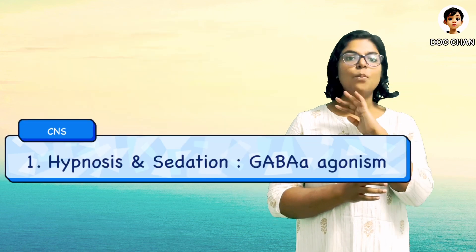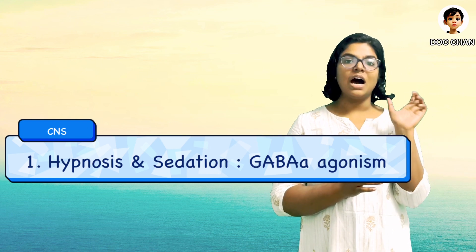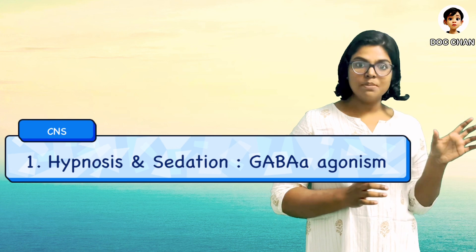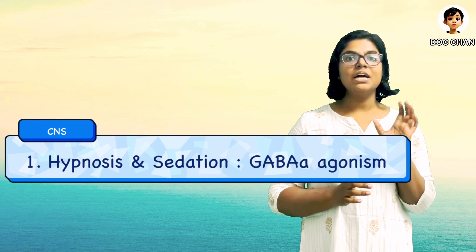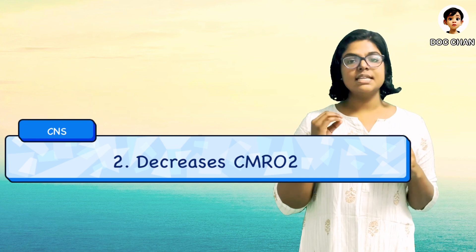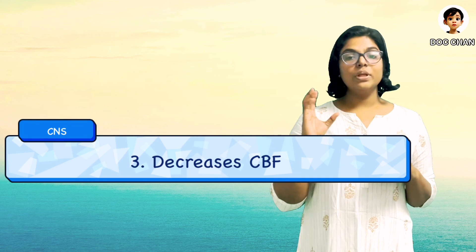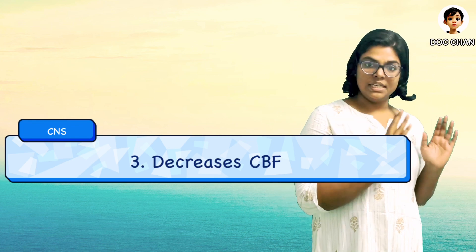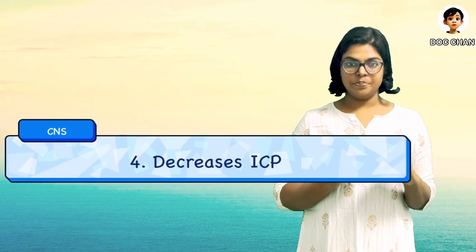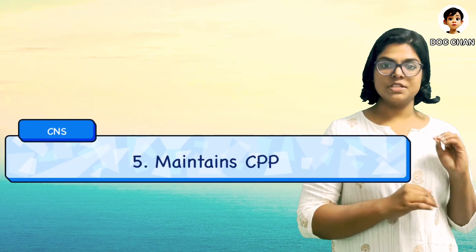Moving on to pharmacodynamics, let's start with the CNS. Most of the action of the drug is because of the R-plus isomer. In the CNS, it causes hypnosis in one arm-to-brain circulation time via GABA-facilitatory action. It causes a decrease in the cerebral metabolic rate of O2 and cerebral blood flow, without causing alterations in the mean arterial pressure. Thus, it also causes a decrease in intracranial pressure, and cerebral perfusion pressure is maintained, resulting in a beneficial increase in the cerebral oxygen supply-demand ratio.